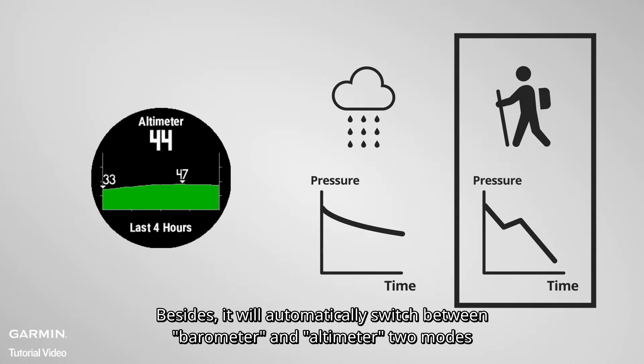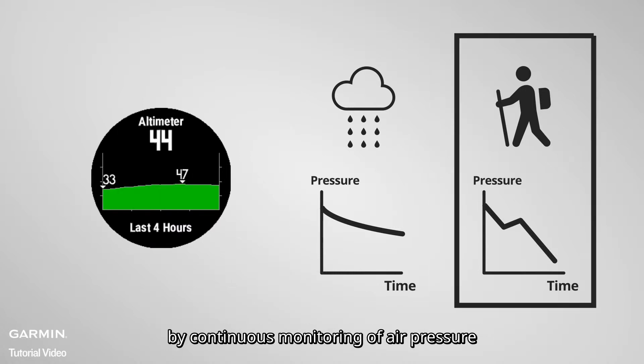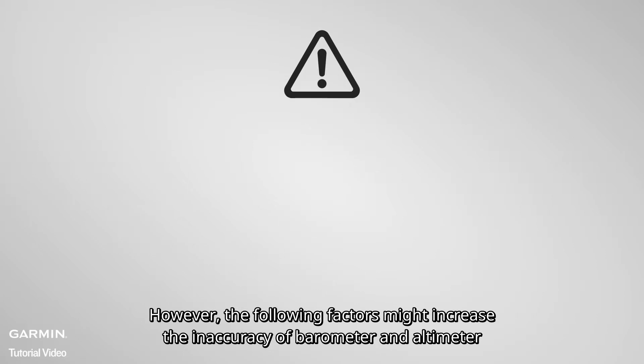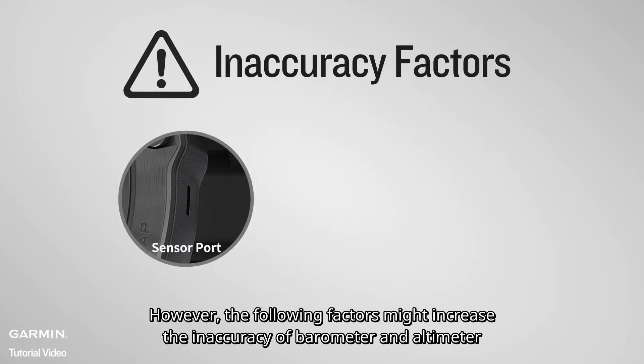Besides, it will automatically switch between barometer and altimeter two modes by continuous monitoring of air pressure. However, the following factors might increase the inaccuracy of the barometer and altimeter.